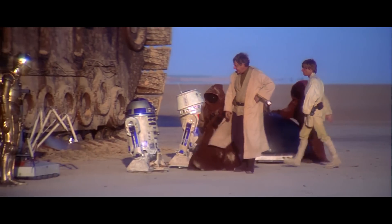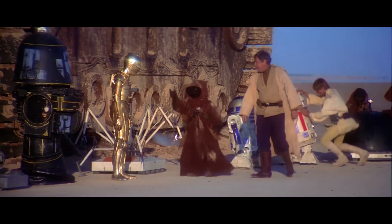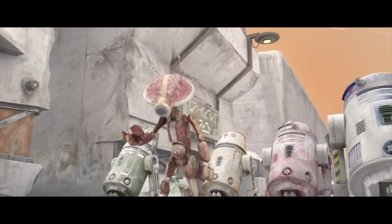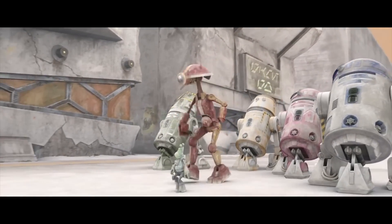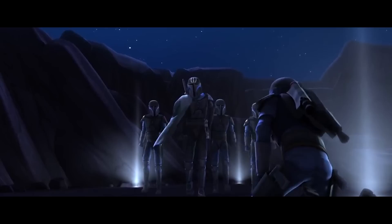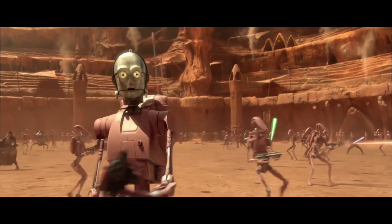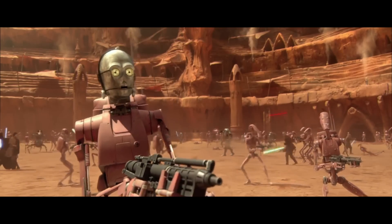In the Star Wars galaxy, droids are a pretty common sight. They're completely integrated into most societies, and for one reason or another, they haven't joined together and decided to murder everyone and take over the entire galaxy. Whether you run a business, a religious cult, paramilitary organization, or underground pharmaceutical delivery service, chances are a droid could really help your operation out.